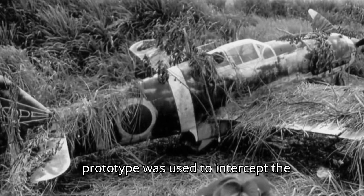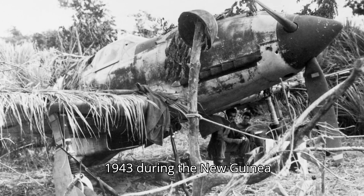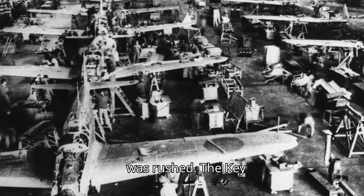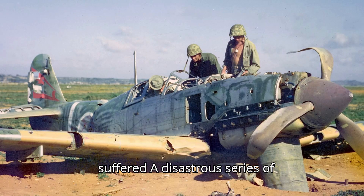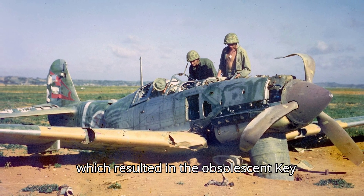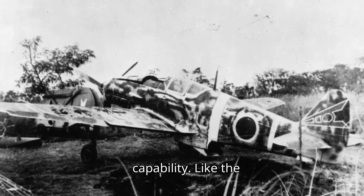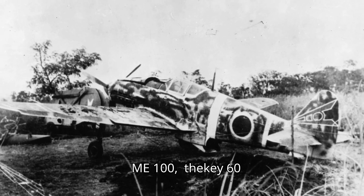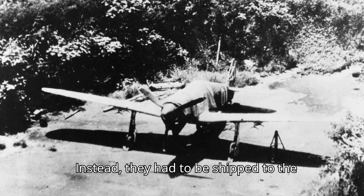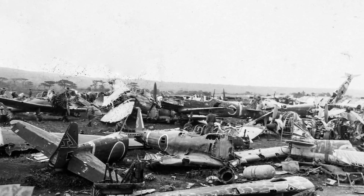Although a prototype was used to intercept the Doolittle bombers, the Ki-61 only entered combat for the first time in early 1943, during the New Guinea campaign — and even then, it was rushed. The Ki-61's liquid-cooled engines suffered a disastrous series of failures and ongoing problems, which resulted in the obsolescent Ki-43 still forming the bulk of the Japanese Army Air Force's fighter capability. Like the Me-109, the Ki-61's finicky HA-40 engine could not be overhauled in the theater; instead, they had to be shipped to the nearest service depot in Halmahera, in eastern Indonesia.